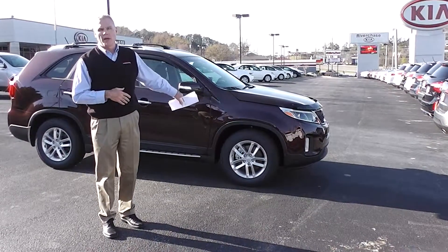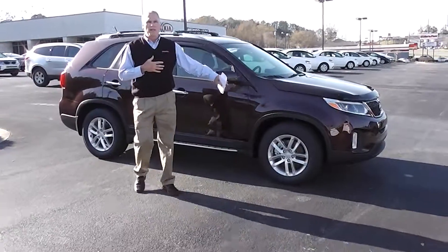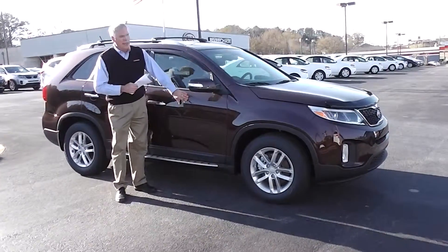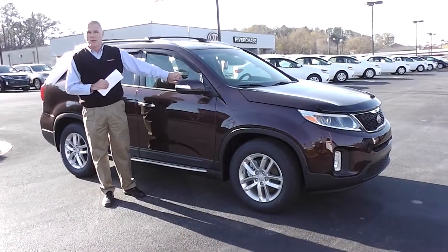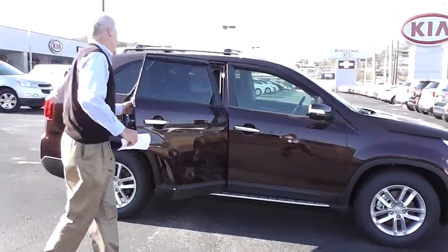Thank you for inviting me to talk about the 2014 Kia Sorento. My name is Kevin Farrell, and I'll show you this vehicle a little bit. It's the dark interior like he wanted, which is a black interior. If you'll come around here, I'll show you the interior and inside of the car a little bit.